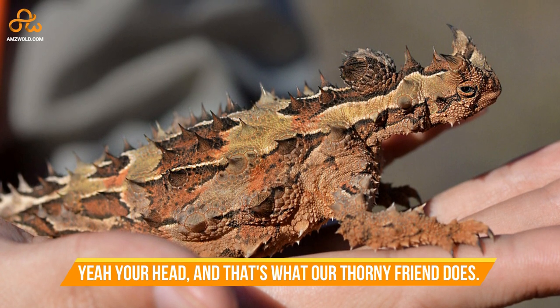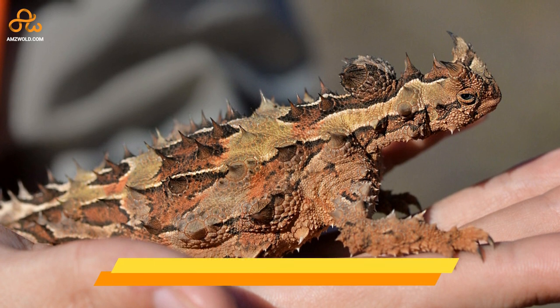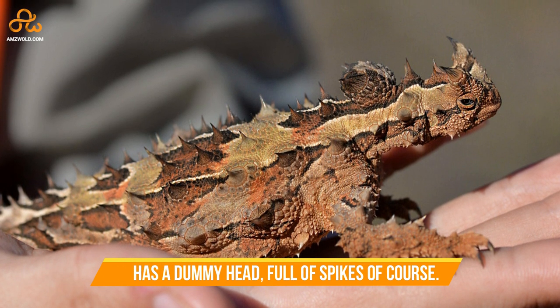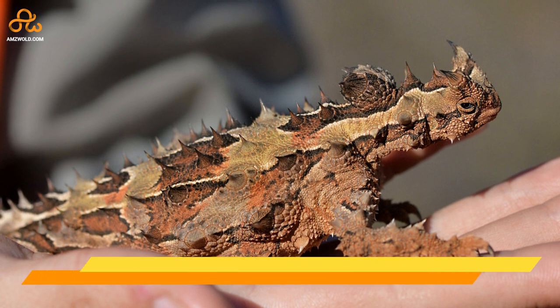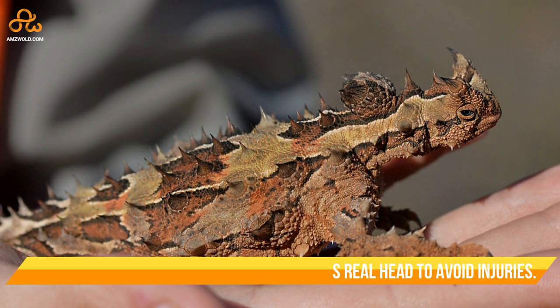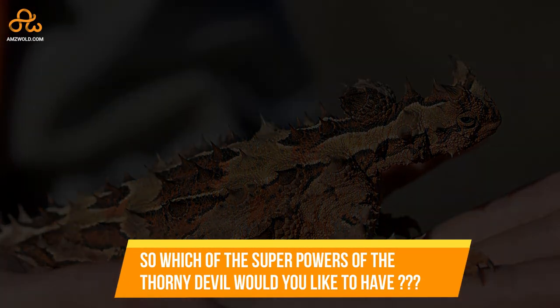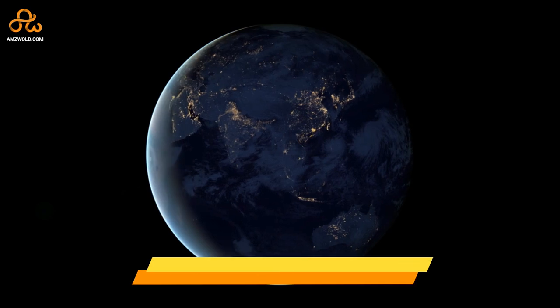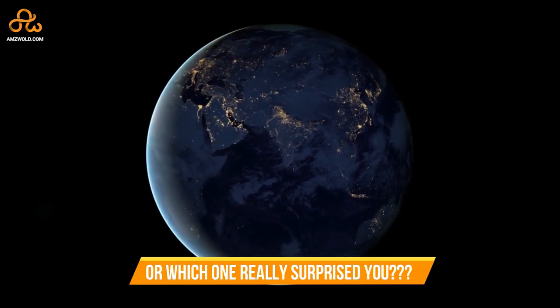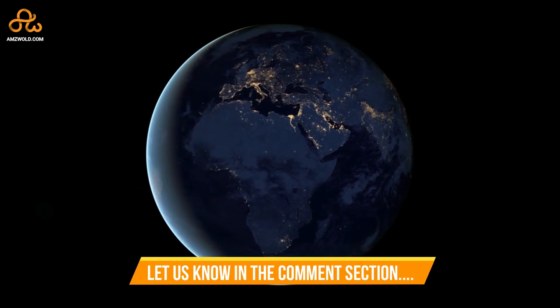Yeah, your head — and that's what our thorny friend does too. It has a dummy head full of spikes. When confronted by a predator, it ducks its real head to avoid injuries. So which of the superpowers of the thorny devil would you like to have? Let us know in the comment section!